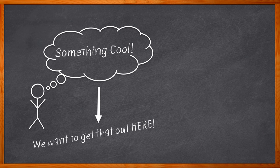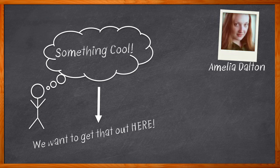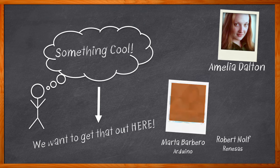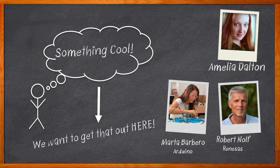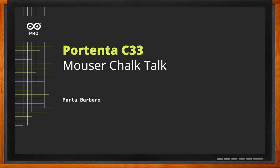I'm Amelia Dalton, host of Chalk Talk. In this episode, Marta Barbero from Arduino, Robert Nolfe from Renesas, and I explore the Portenta C33 module that can help you develop cost-effective, real-time applications. We also examine how the Arduino ecosystem supports innovation throughout the development life cycle and the benefits that the RA6M5 microcontroller from Renesas brings to this solution. Don't forget to click that link for even more information about this topic from Arduino.